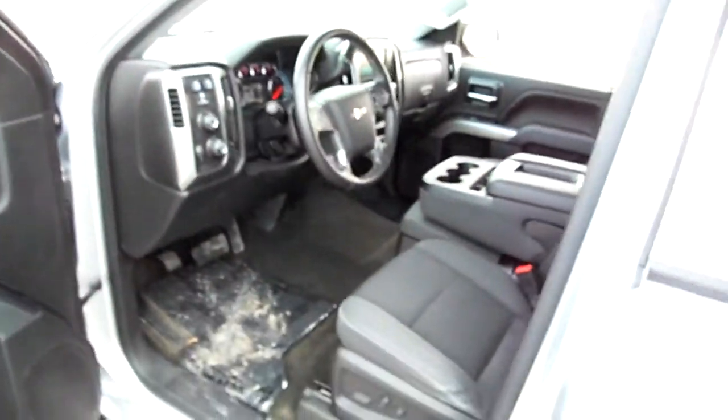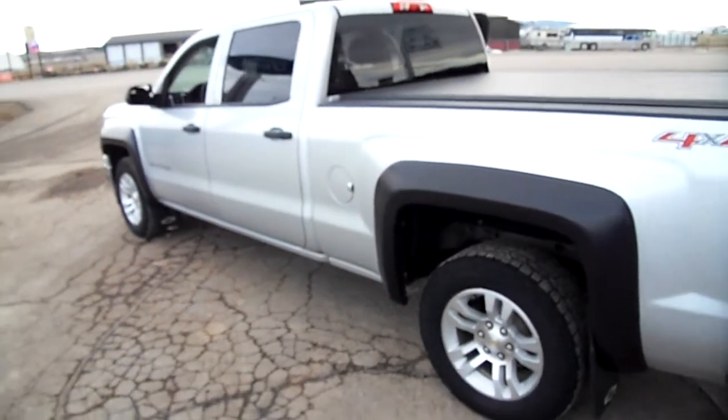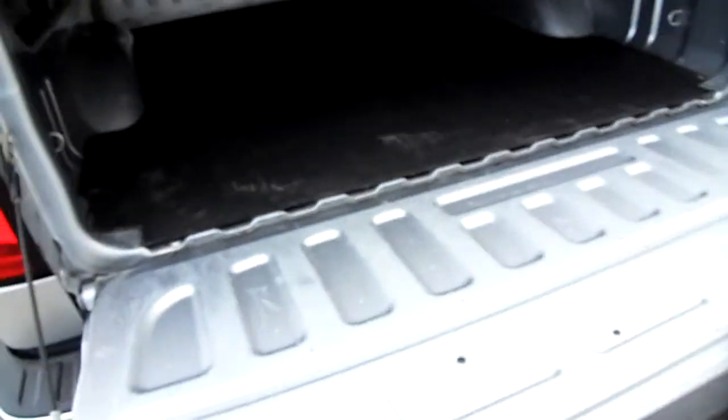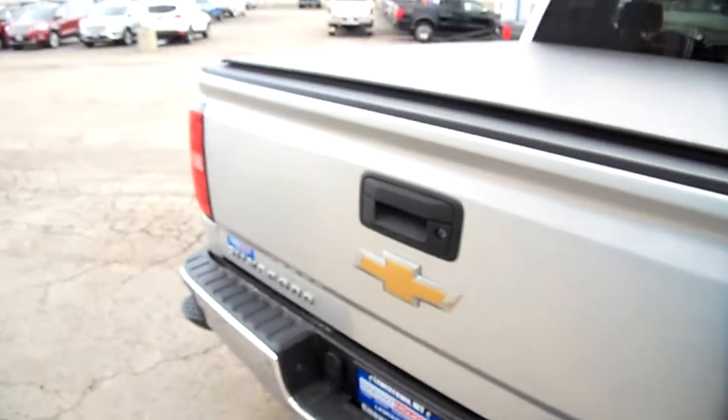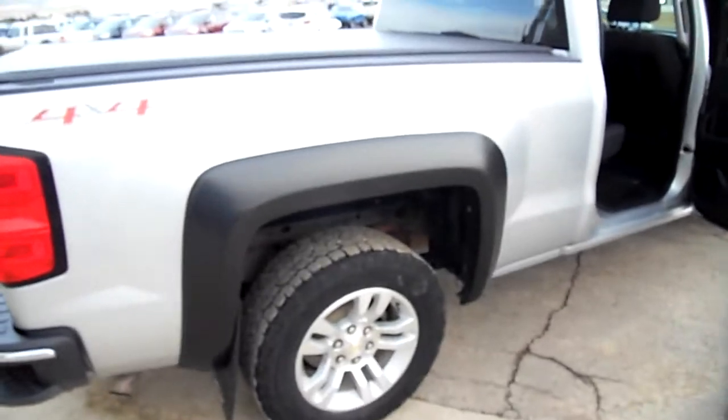It's four-wheel drive. This is the longer half-ton with a six and a half foot box. There's a tonneau cover on it and a bed mat in there. LT is the model that Chevy uses for cloth, like Ford uses XLT.